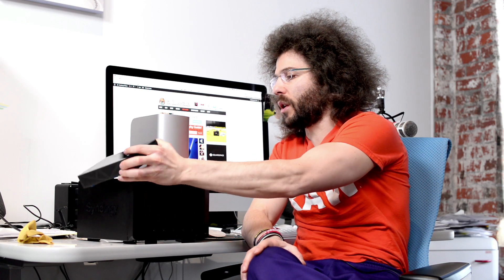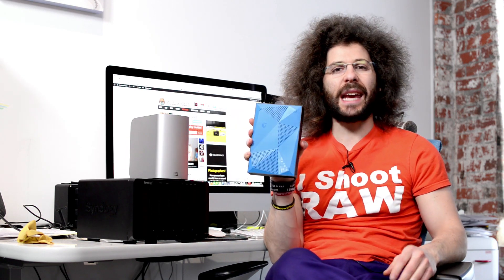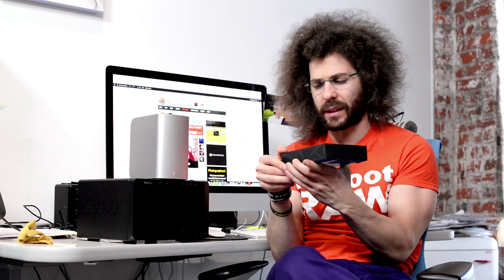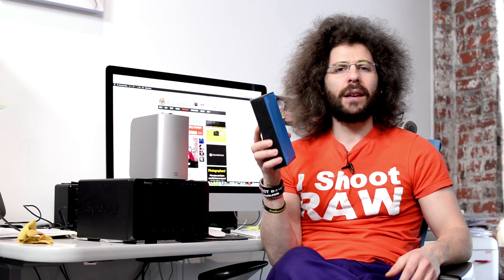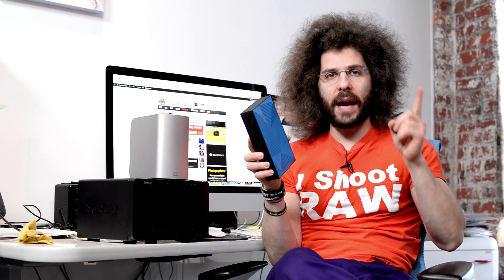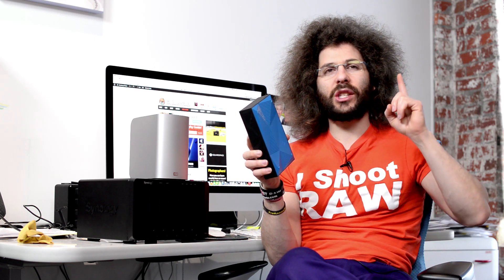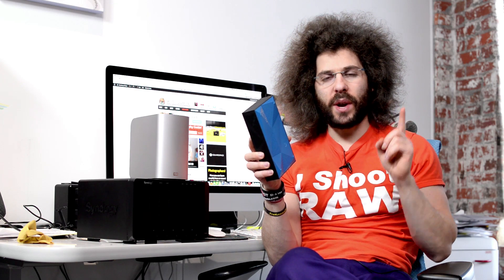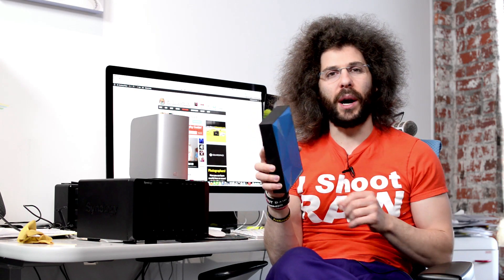The first thing — the reason I was making this video in the first place — is I just bought this 8 terabyte Seagate backup drive. It is a backup drive because it is super slow; I believe it is 5600 RPM or something like that. But this is an 8 terabyte backup drive — one drive, 8 terabytes. That is 3.75 cents a gigabyte because it is 299 bucks.